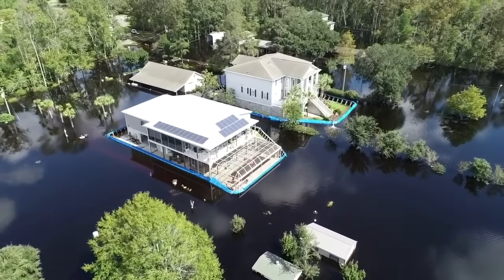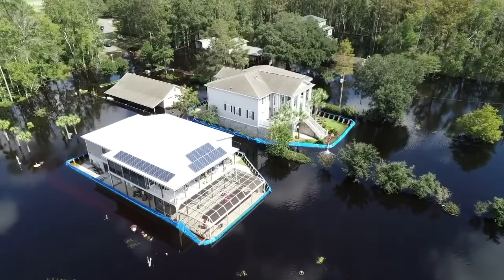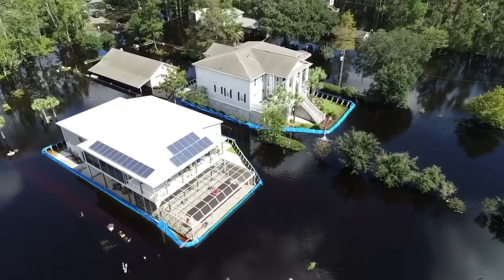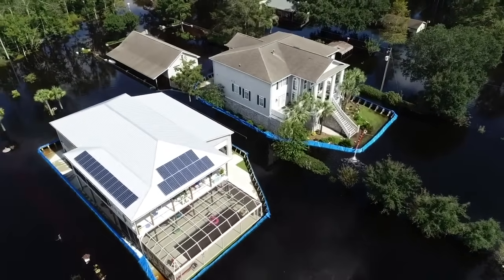Nestled on South Carolina's Atlantic coast, Myrtle Beach has been grappling with severe flooding due to heavy downpours. As a result, many houses in the area have been left vulnerable to potential damage.